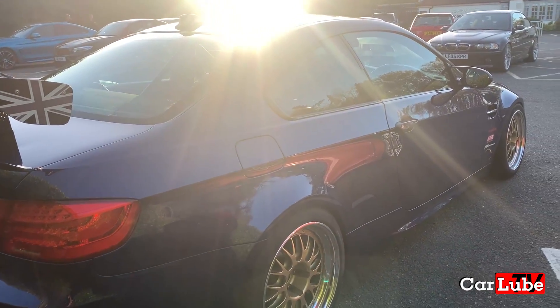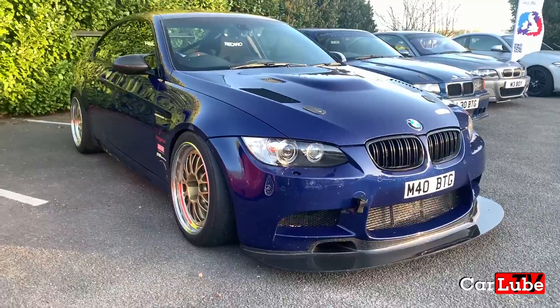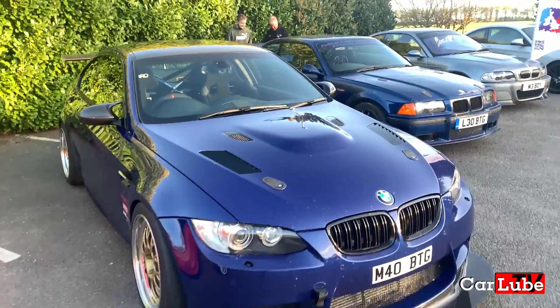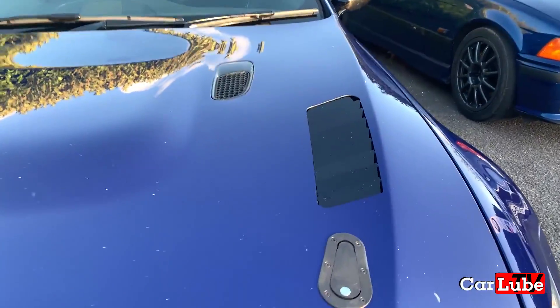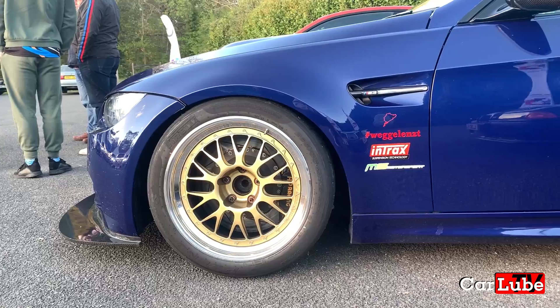Next we've got Paul Mumbray's heavily track-specced E92 M3, looking slammed on its gold BBS split rims. We did a video feature on this car a few years back when it looked a bit tamer. For Paul it's all about function over form, and I think this car looks the business. What do you guys think? Comment below.